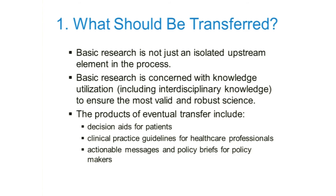We also have to keep in mind the long-term product of all this. The eventual transfer could include decision aids for patients — what can we do to make their lives easier as they choose among different treatment options. Clinical practice guidelines for health care professionals, providing things like on the ASHA practice portal, advice to guide clinicians thinking about the most effective treatment. And finally, actionable messages and policy briefs for policy makers — getting the ear of people who make decisions about funding, whether it's an insurance company, the federal government, or a social agency.